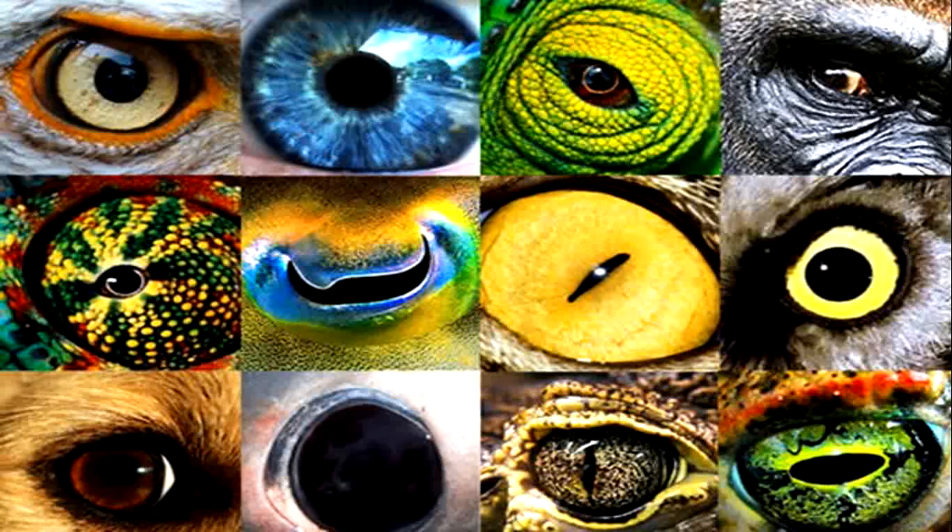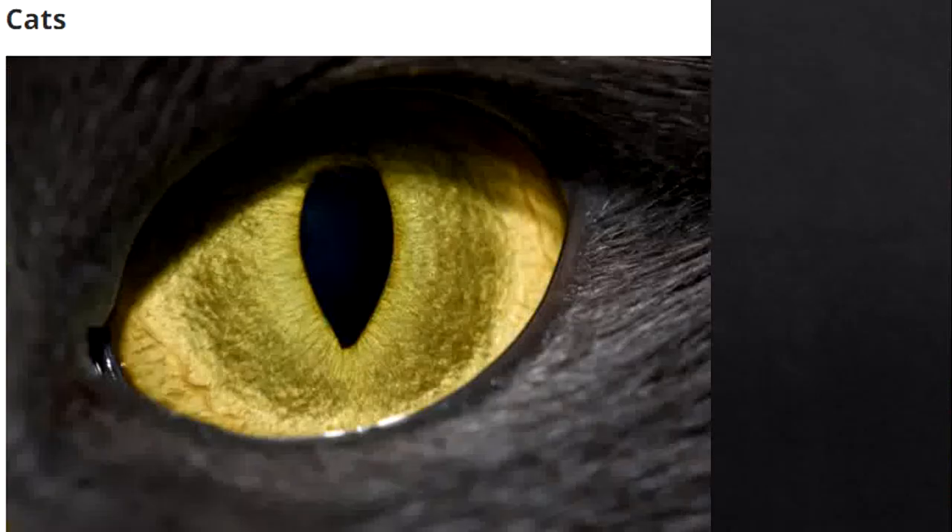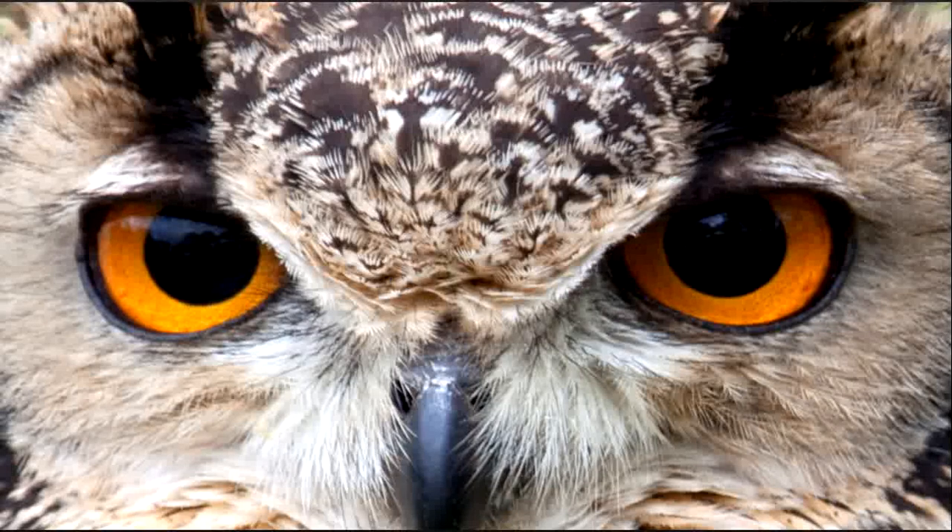Let us talk about some animals with special adaptive eyes. Cats have some of the most unique eyes in the animal world. Instead of having circular pupils like humans, the black parts in the center of their eyes are vertical. This is because they can adapt quickly — they can open and close like the aperture of a camera.